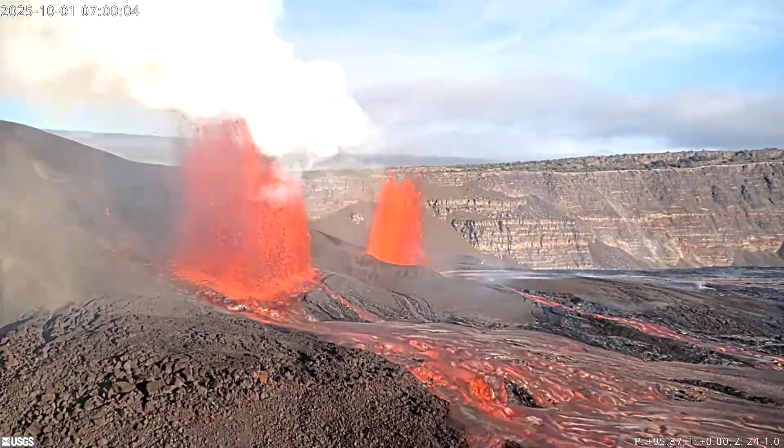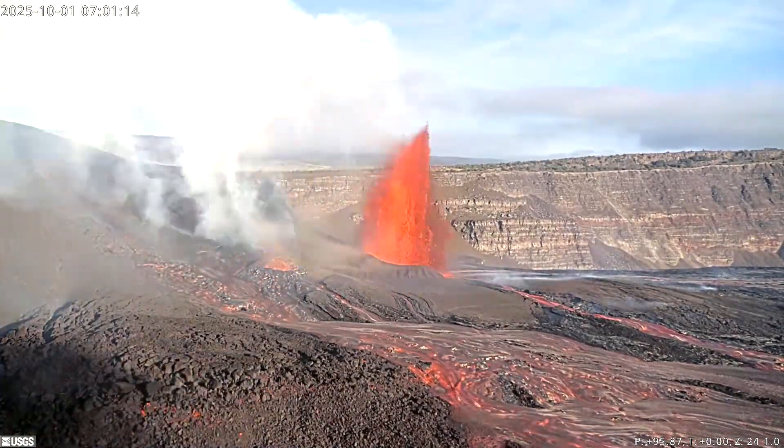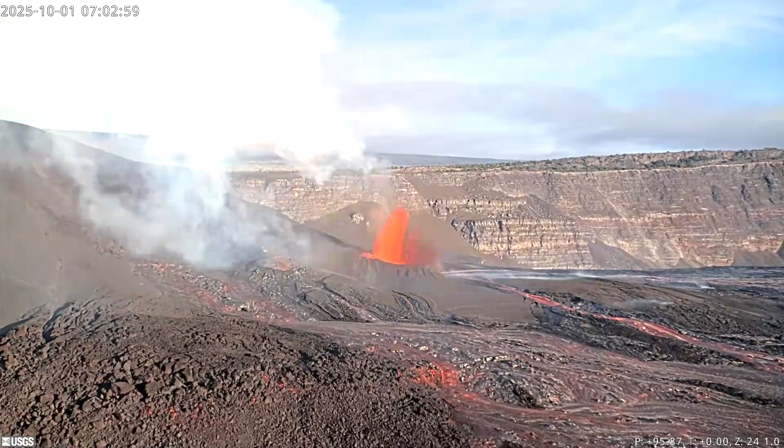Episode 34 lasted for around 6 hours, with the south vent shutting down at around 7 o'clock in the morning, followed by the north vent 4 minutes later at 0704, thus marking the end of the eruption in Episode 34.